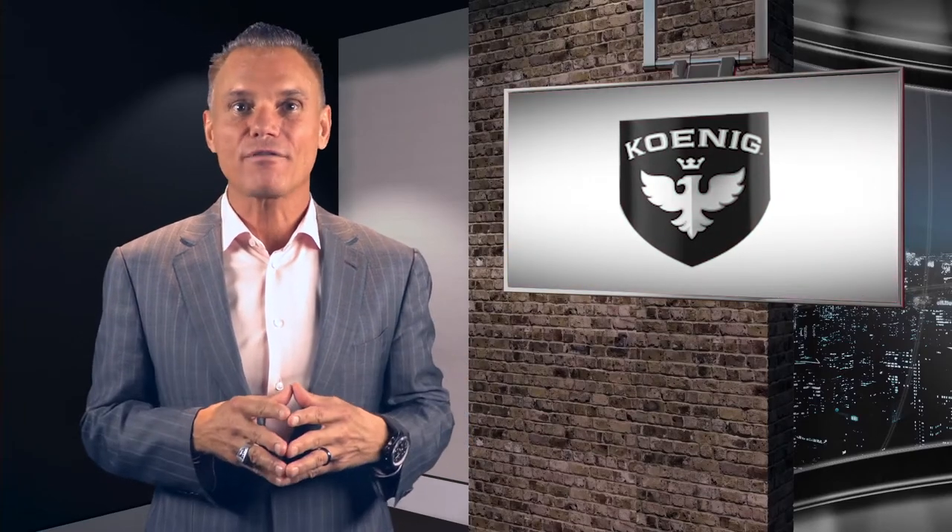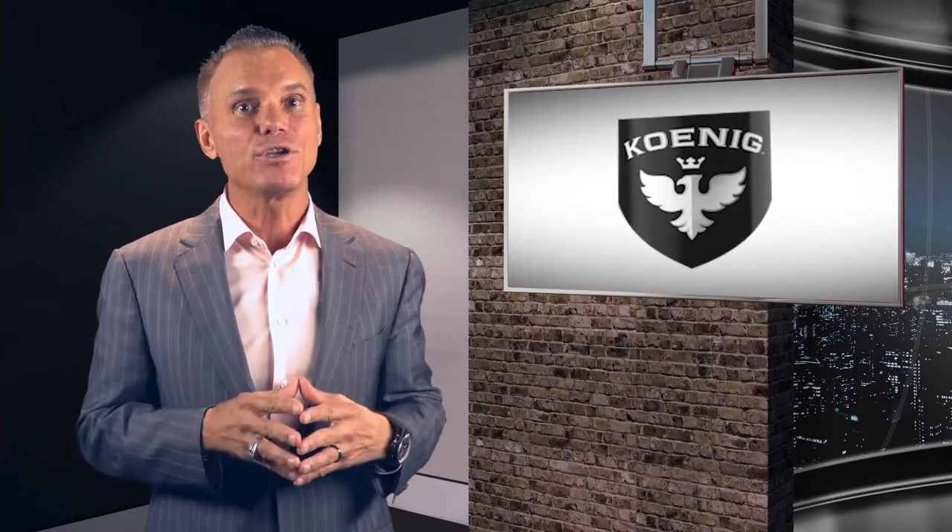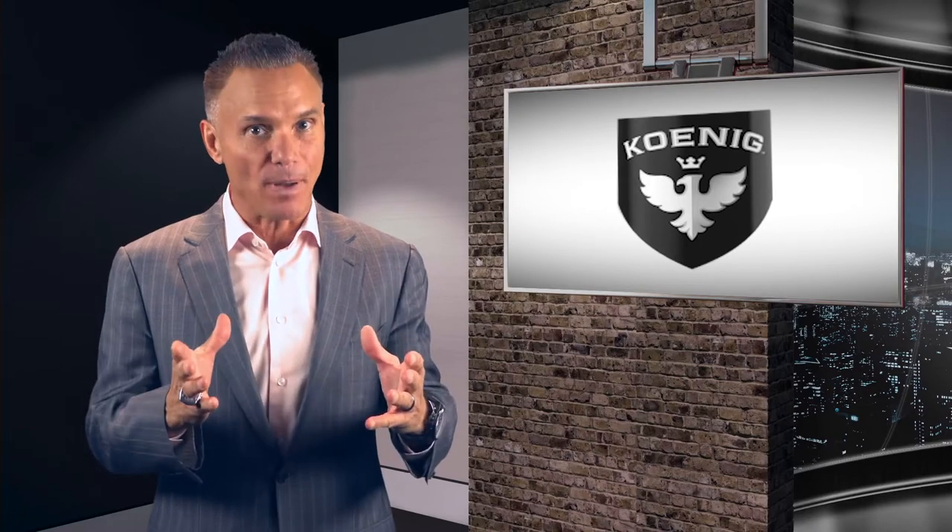Hi, I'm Kevin Harrington, Original Shark from Shark Tank. Today I want you to take a look at Koenig Spray Polish. It's the only cleaner you'll ever need.